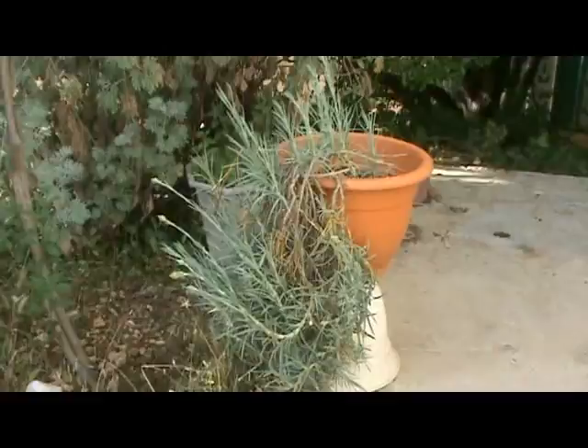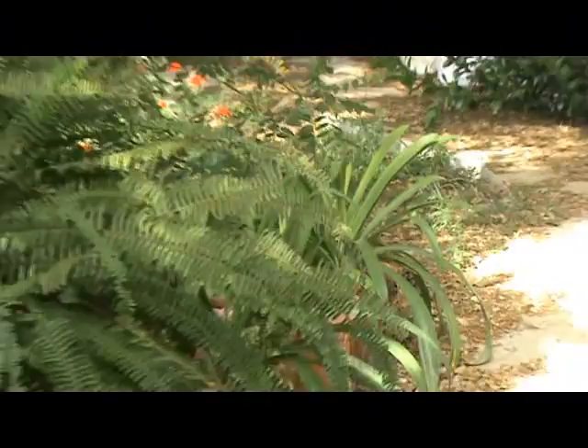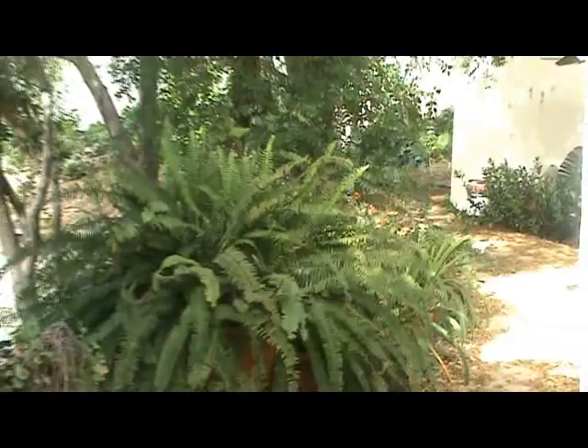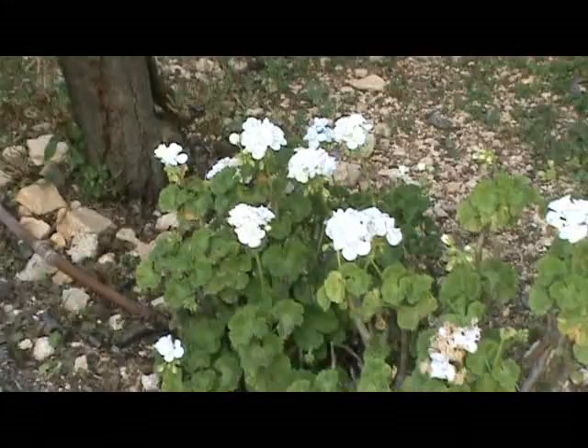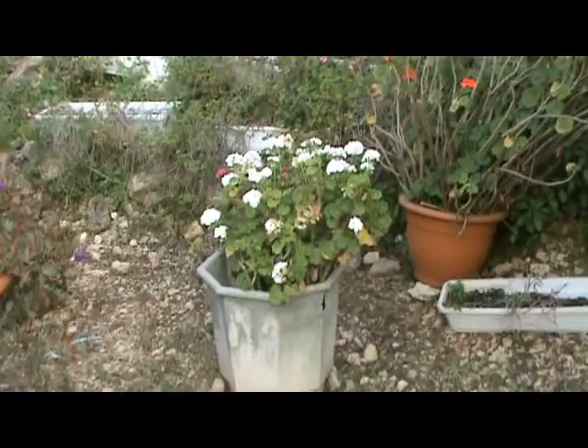Around the corner I have my ferns. This is my beloved fern, and there are other ones down there but none is flowering now. This is my garden. Here I have some white geraniums. And this plant is finished but it was so beautiful — you cannot believe it. Like the other ones, it has been flowering for the last three months — it's unbelievable.